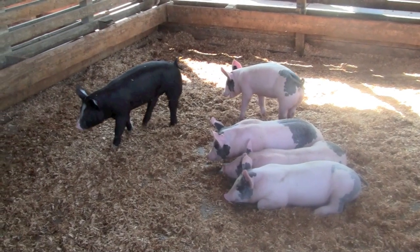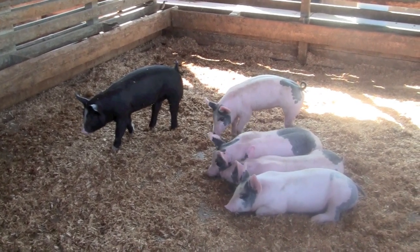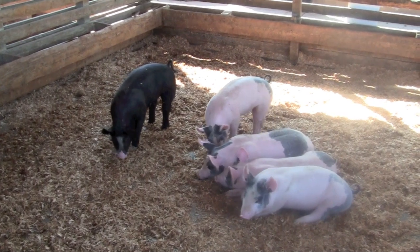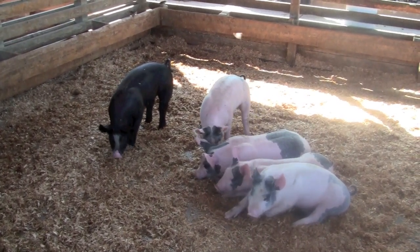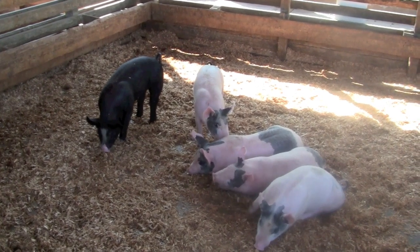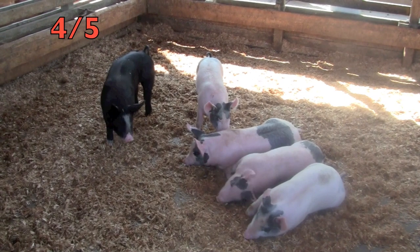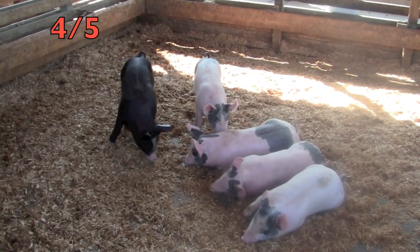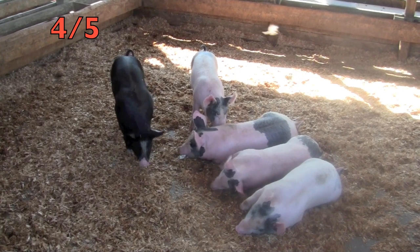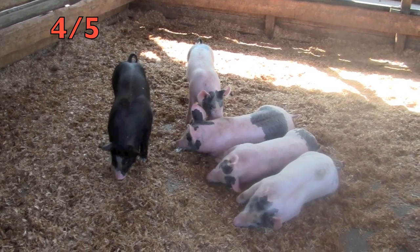These pigs are two and a half months old. I want you boys and girls to show me how much you have learned now. I want you to tell me the fraction of the white with the gray spot piglets. Did you say four-fifths? Yes, see how smart you're getting? And if you didn't get it, keep trying because you will get smart when you keep on practicing your fractions.